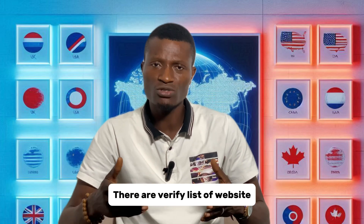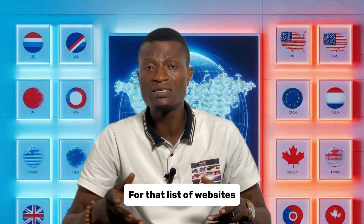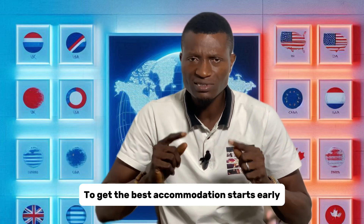there are a verified list of websites where you can secure your accommodation abroad. For that list of websites, please kindly check our description box below. To get the best accommodation, start early.